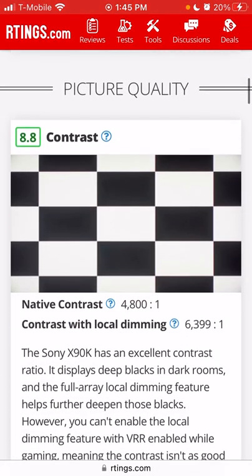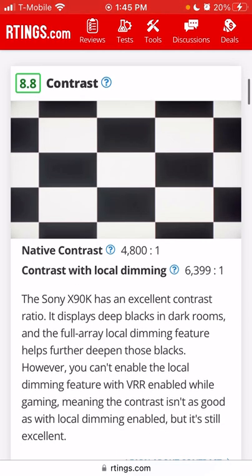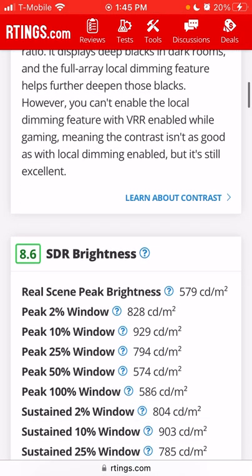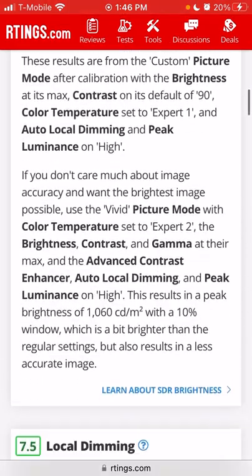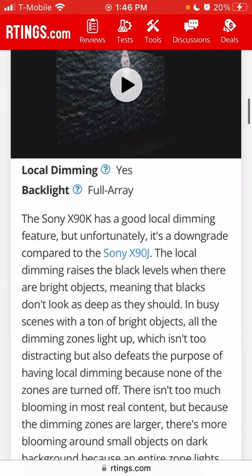The native contrast is 4,800 to 1, and contrast with local dimming is 6,399 to 1 — that's pretty decent. I did like the contrast. The blooming around bright objects was expected. SDR brightness scores 8.6.